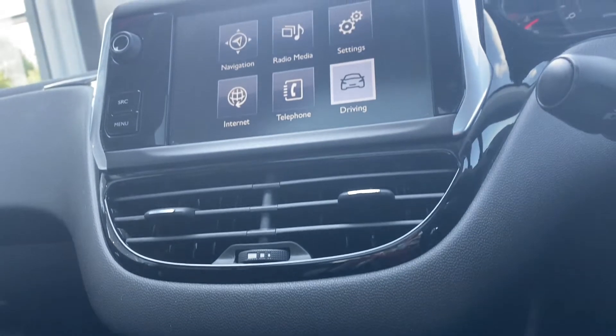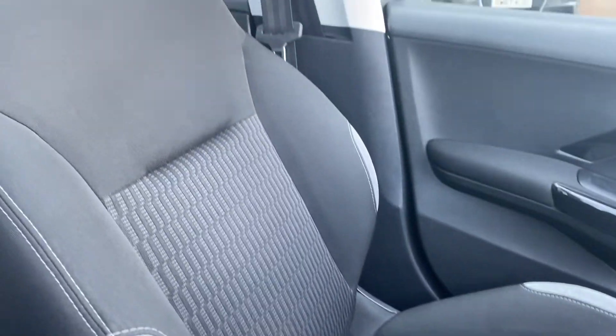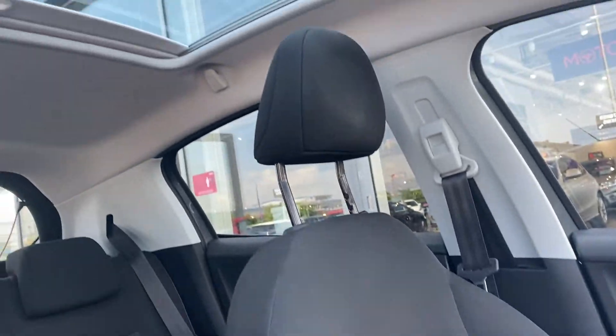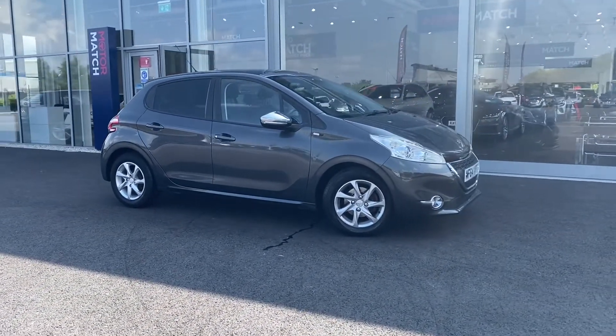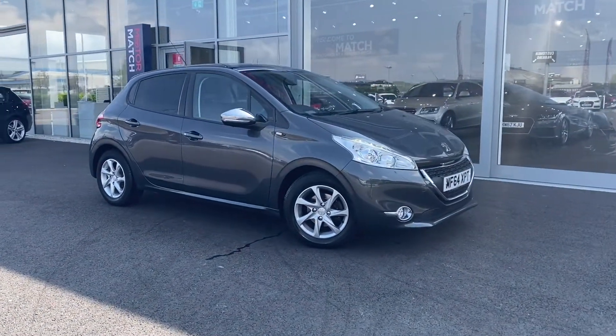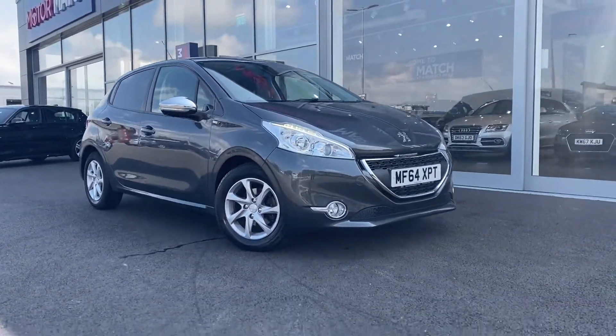As you can see, this car is looking immaculate. It's only done 36,000 miles which is amazing for a car of this age, and it has been cared for extremely well as it does have full service history. It's also a very nice cheap car to run, with only £20 road tax and an average miles per gallon of 62.8 — it's not going to cost the earth.